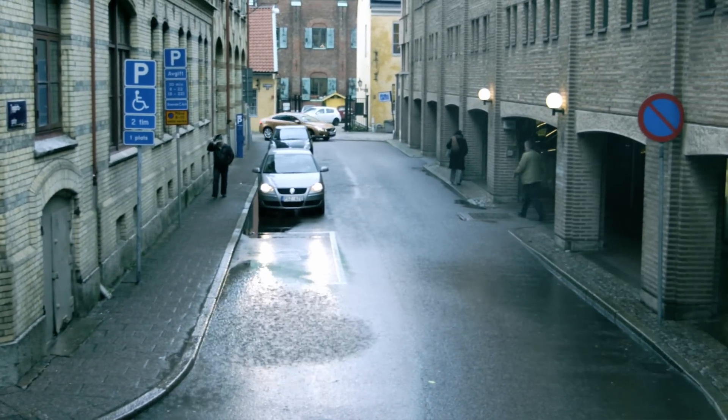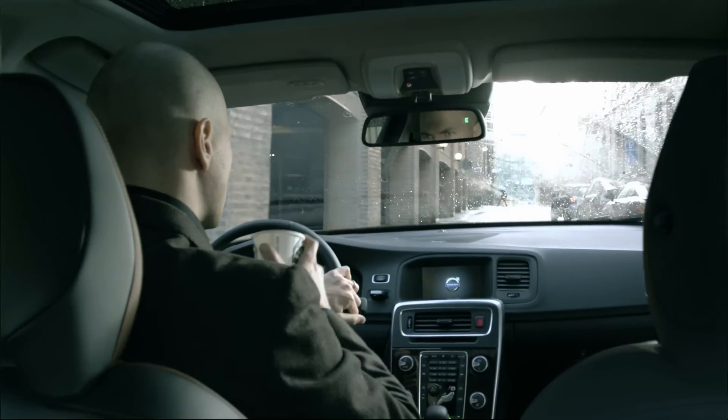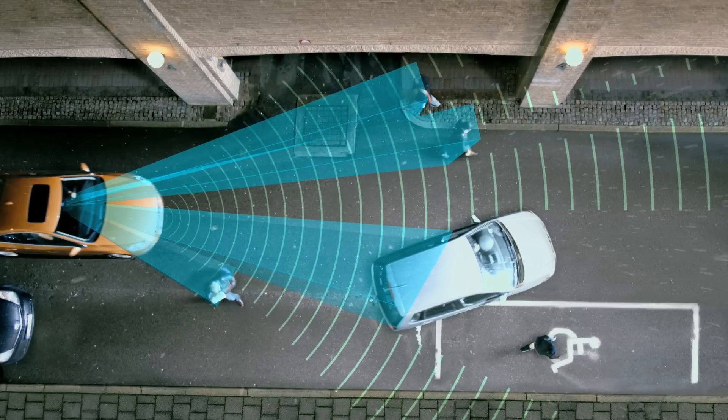The pedestrian detection system consists of a newly developed radar integrated in the car's grille, a camera fitted in the front of the interior rear-view mirror, and a central control unit.